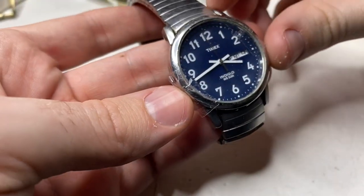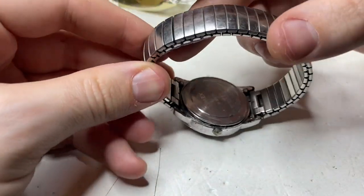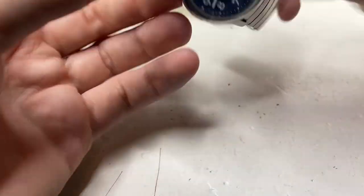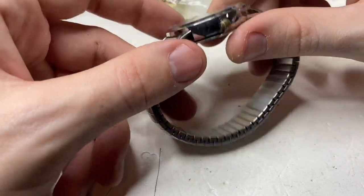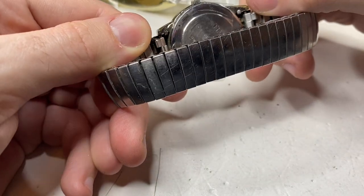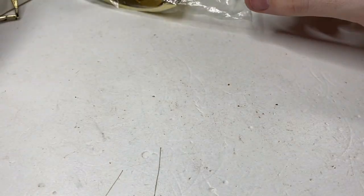This is a Timex Indiglow — these are quite good sellers. I bet somebody taped it because they didn't have a watch press. These older Timexes can be very hard to get the back back on. There's a little bit of corrosion, but I'm sure I can get that watch going.